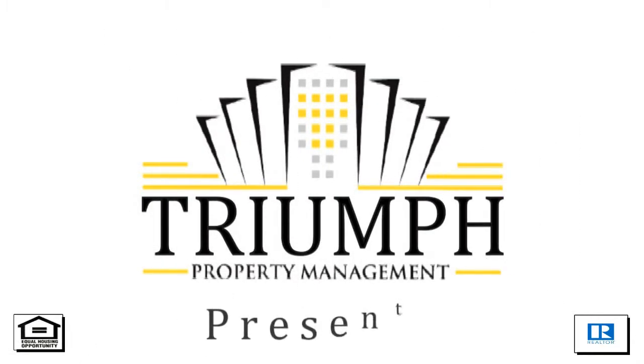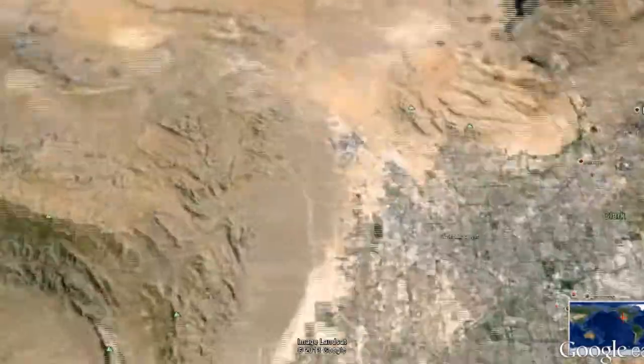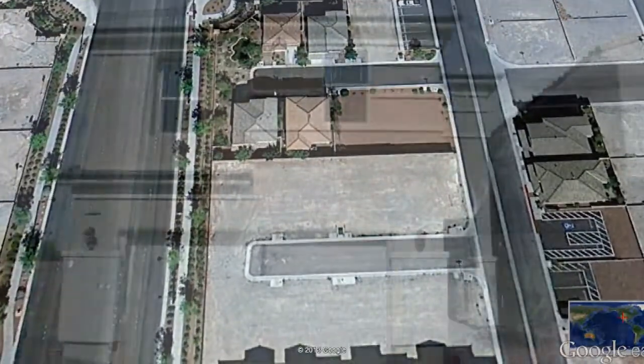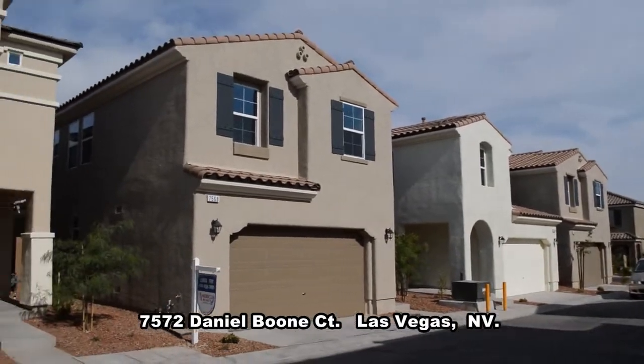Triumph Property Management in Las Vegas, Nevada presents a two-story house on 7572 Daniel Boone Court in Las Vegas, Nevada.